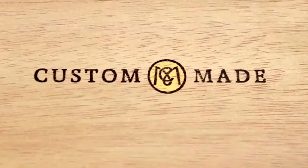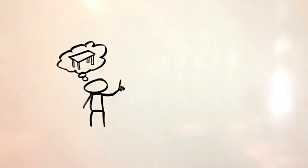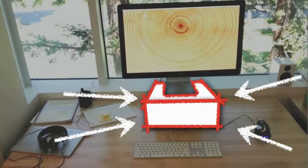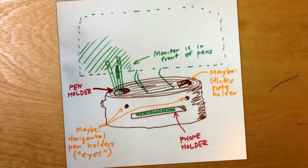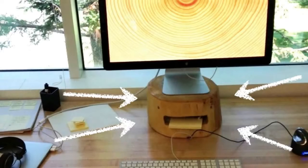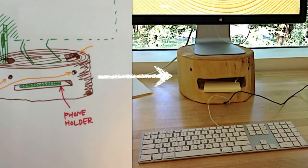Here's an example. CustomMade is one of our portfolio companies. They connect people who want a custom-made product with the craftsmen who can actually make it. For example, I wanted this custom monitor stand, and CustomMade connected me with this guy, Tim Sway. Tim is awesome. He helped me draw up plans, he found the right wood, he built it, and he shipped it to me. Check that out.